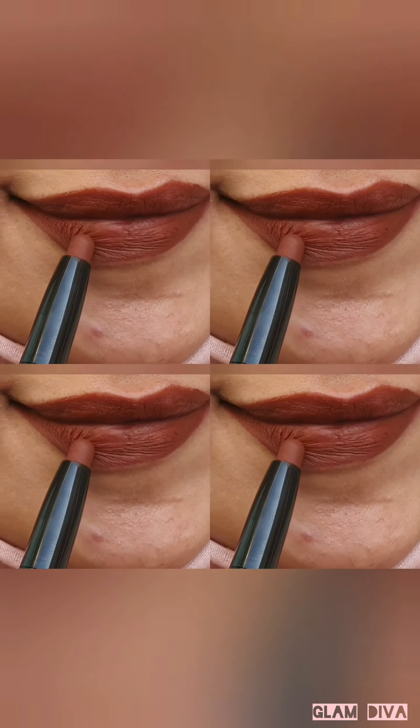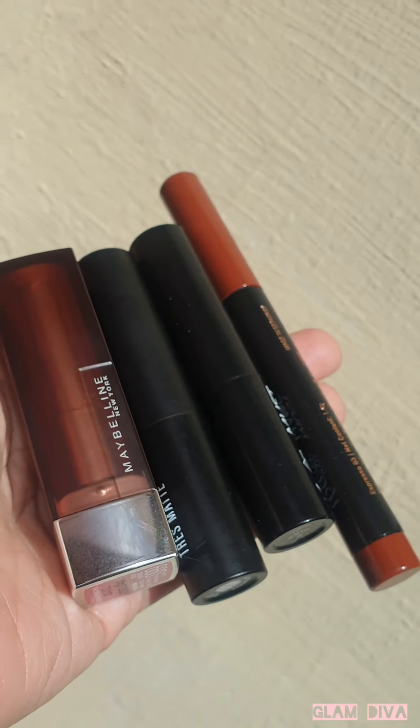Top 4 most flattering lipsticks for brown skin, which are suitable for everyday wear.